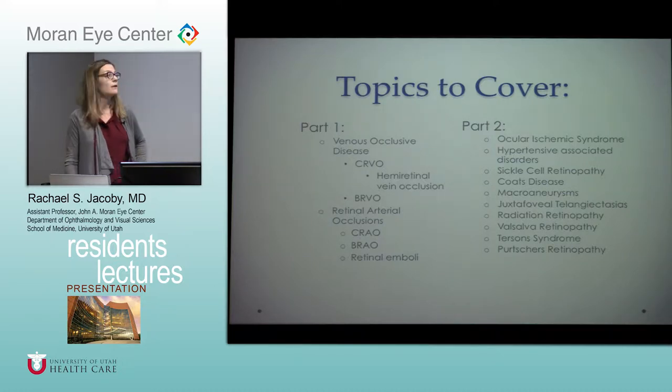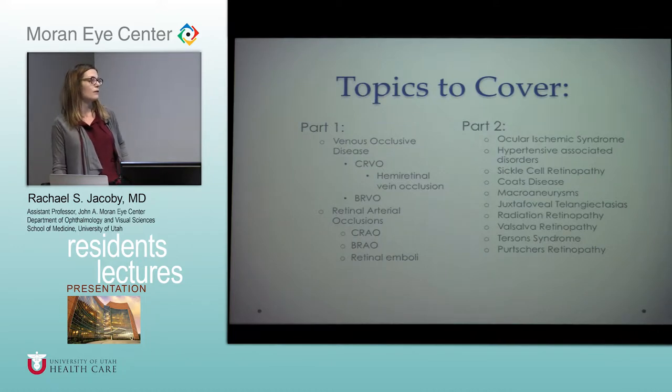Topics include ocular ischemic syndrome, hypertensive retinopathy, sickle cell disease, macroaneurysms, juxtafoveal telangiectasia, radiation retinopathy, Valsalva, Terson, and Purtscher's. So it's a big bag of stuff and we'll try to get through it all and cover the salient points this morning.